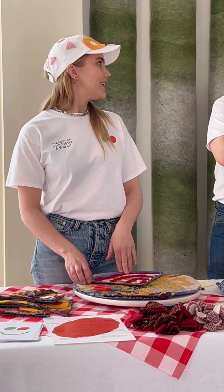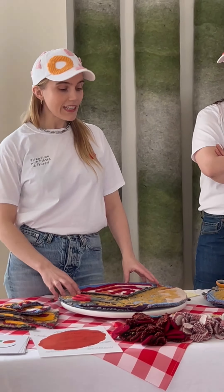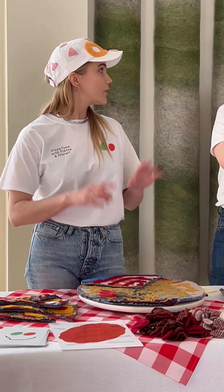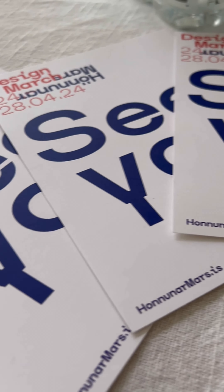So we opened up this pizza place, and to our surprise it was so popular during Design March — everything sold out before the last day. I recommend going to Design March.